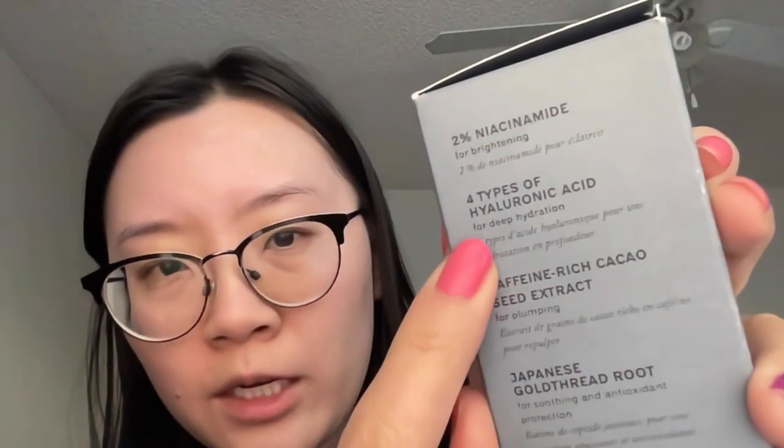On the side it says it contains 2% niacinamide for brightening, 4 types of hyaluronic acid, caffeine-rich cacao seed extract, Japanese gold thread root, and it's pH balanced for healthy skin. This is a biphased serum, and the clinical results on the back are really impressive: 100% found it non-irritating, 100% said their skin was instantly soothed, 97% said their skin felt instantly moisturized, and 91% said their skin looked instantly more radiant — tested on men and women volunteers between 25 and 50.